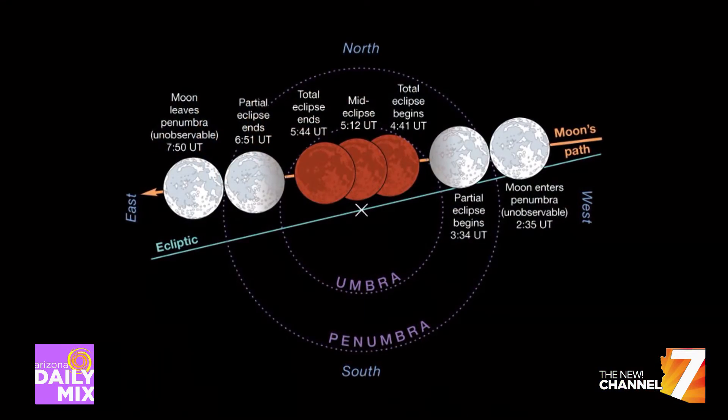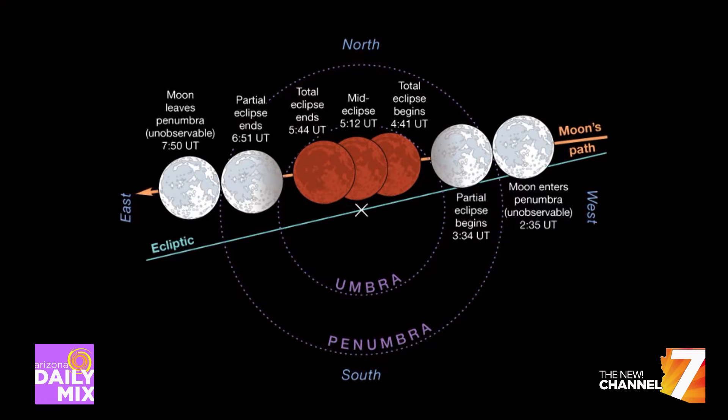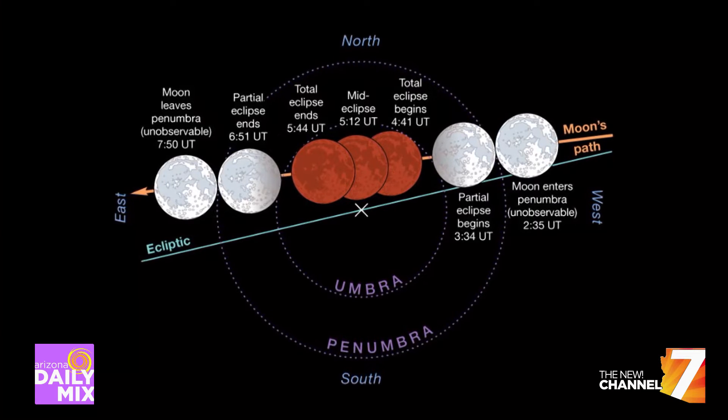Around 8:30, you'll see the left edge of the moon move into the shadow we call the umbra — the deep shadow of the Earth. Then around 9:40 p.m., we reach the maximum of this eclipse, the totality phase, otherwise known as the red blood moon. And you should be able to see that. That's a 62-minute event. So we're fortunate in this particular time zone that we get to see this early to mid to maybe late evening.